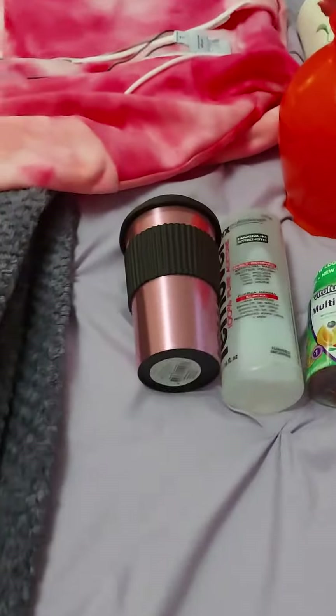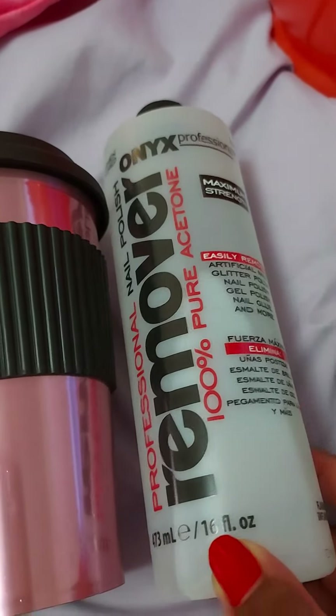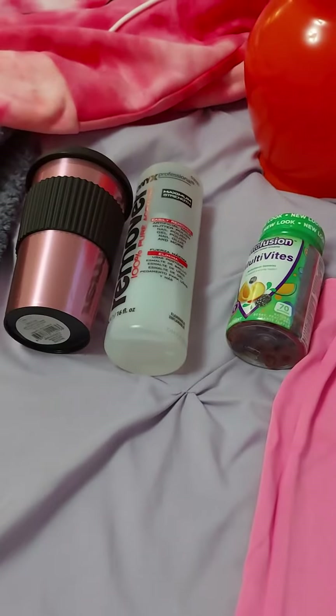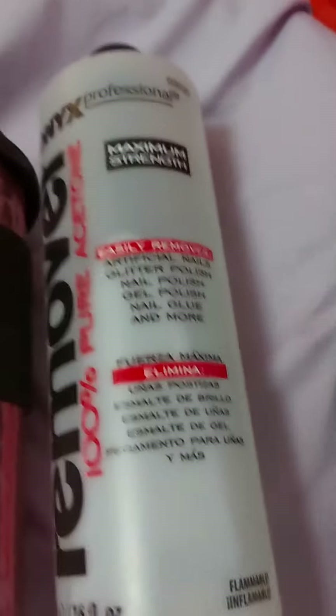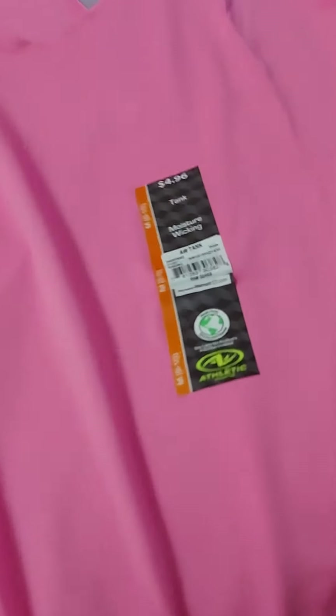And also from Walmart, for $0.10, I got this coffee cup nail polish remover. This can be found at Sally's as well — I usually like to go to Sally's for any kind of nail products or hair products, except for makeup. I also got multivitamins, and this tank top in a size medium for only $4.96, and I love the color.